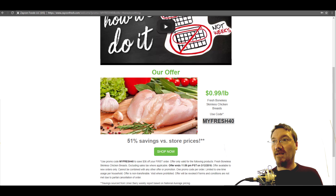Just click that shop now button right there at the bottom — I'll highlight it for you. Guys, look forward to seeing you and have a good one. Bye.